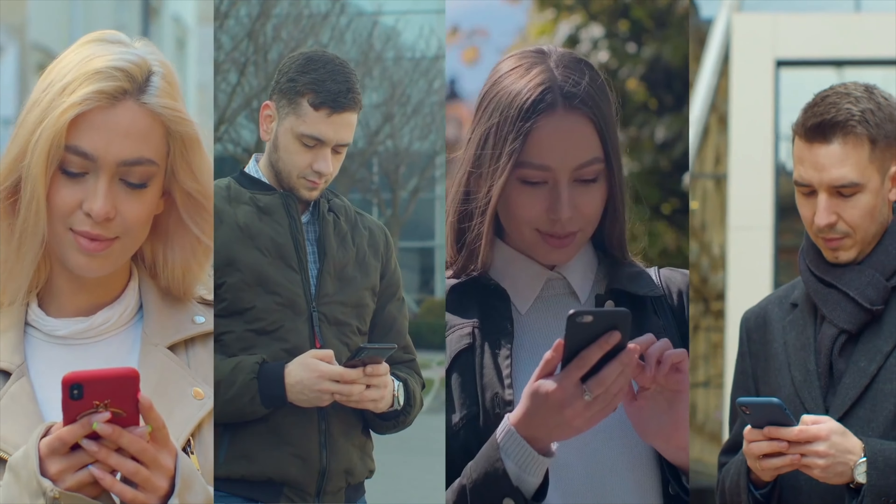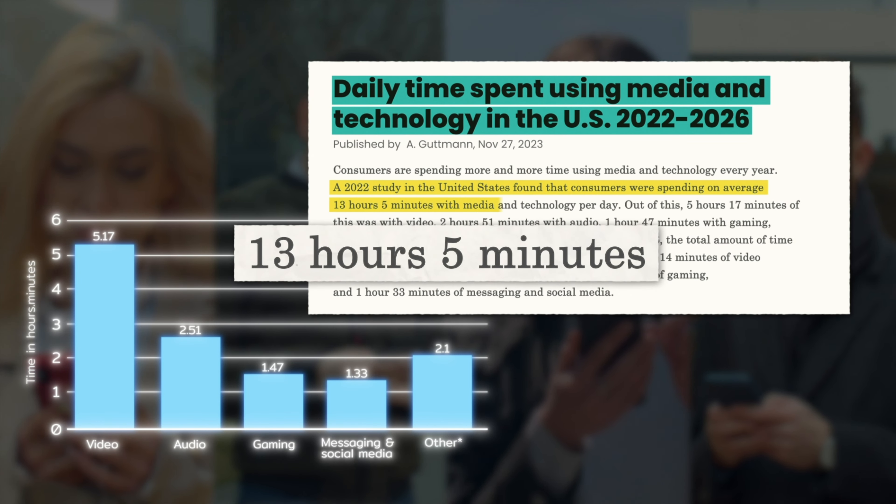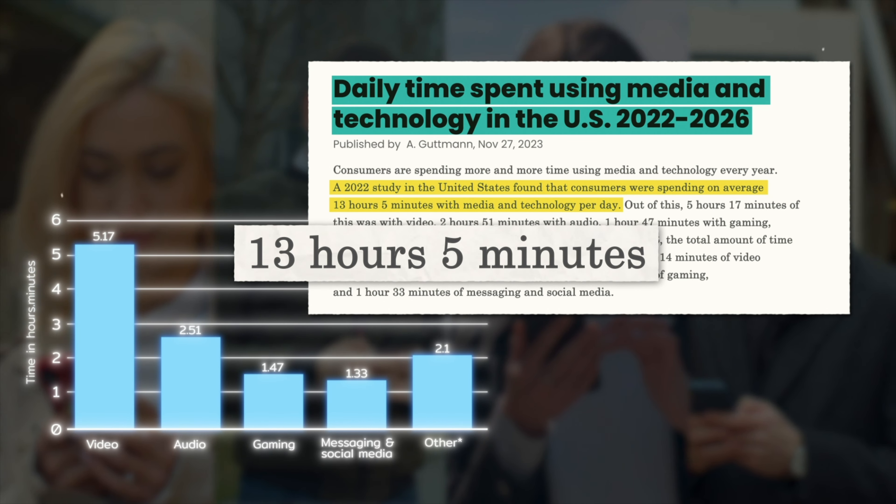Today, technology not only dominates our daily activities, but eliminates the need for physical exertion. We can work, eat, learn, socialize and entertain ourselves without moving, often maintaining a poor posture for extended periods. In 2022, it was recorded that the average consumer in America spent 13 hours and 5 minutes per day in front of a display, according to Statista. So the problem is not so much the tech itself, but the duration and frequency we are using it.